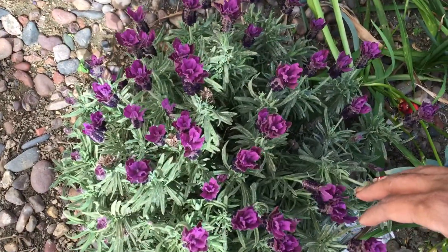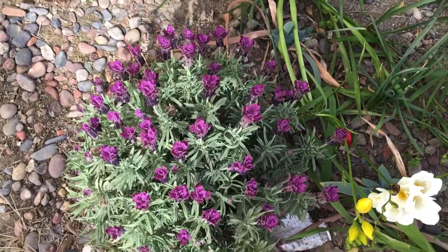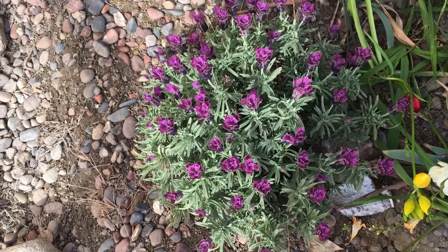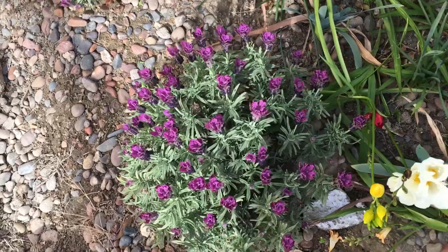This is lavender that I can grow. If I get it in the ground in the winter, it's drought tolerant. If I wait and plant it in the spring or the fall, it just doesn't get enough rainfall to get its roots down deep enough to make it — but it made it.